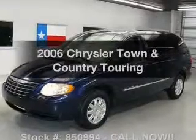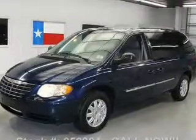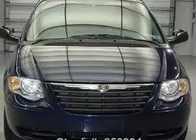Presenting the 2006 Chrysler Town & Country. If you're looking for an automobile with great attributes, look no further.